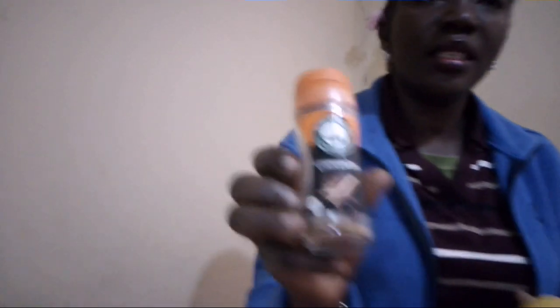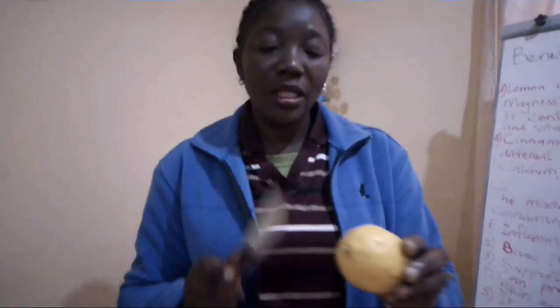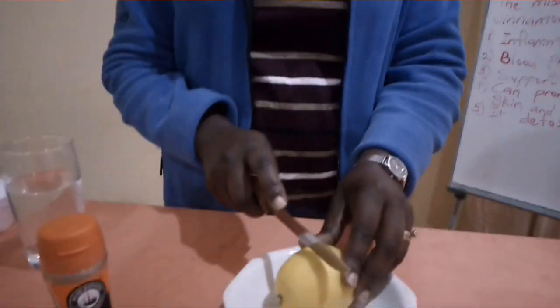I would like to explain the preparation. We need a glass of warm water, half a lemon, and cinnamon powder. The first thing is to cut our lemon in half.